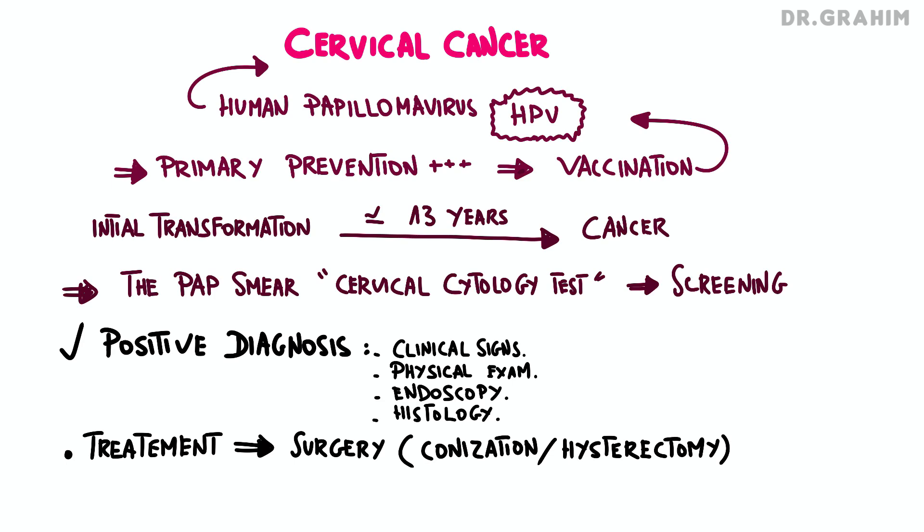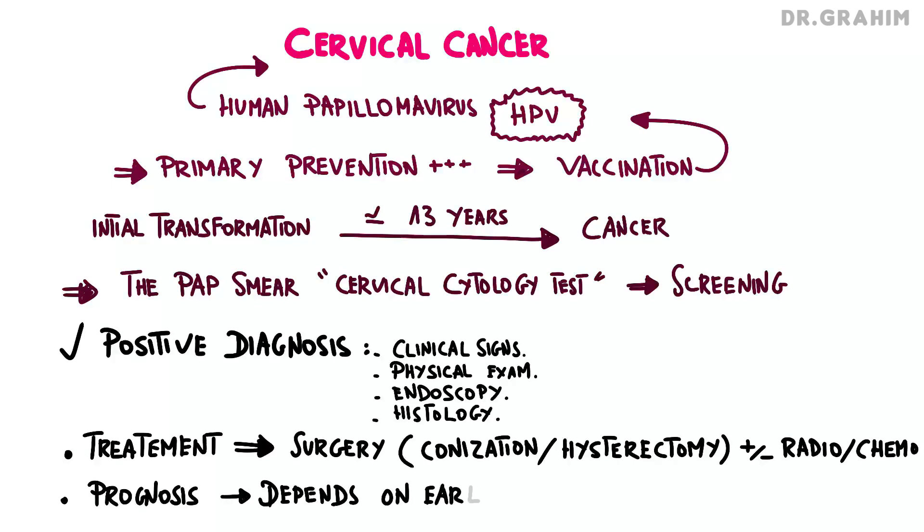Based on the diagnosis results, additional treatments such as radiotherapy and chemotherapy may be considered. When it comes to prognosis, it largely depends on early detection of the disease — the earlier the cancer is diagnosed, the better the prognosis, emphasizing the importance of regular screening and early identification of pre-cancerous lesions.